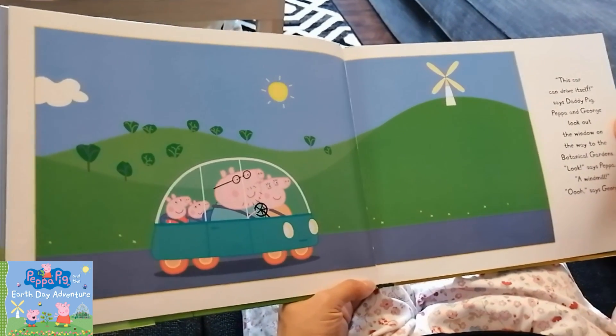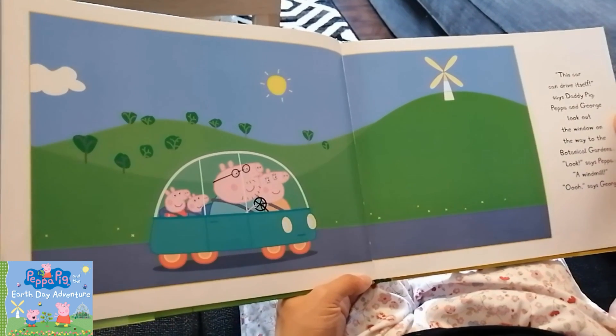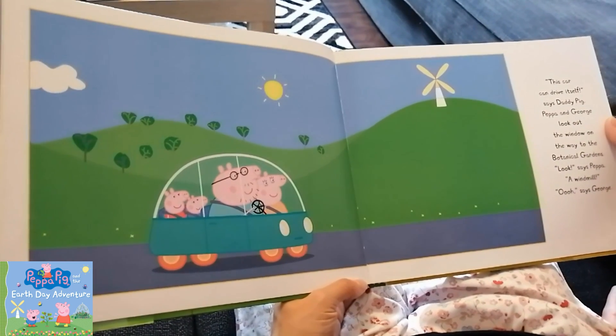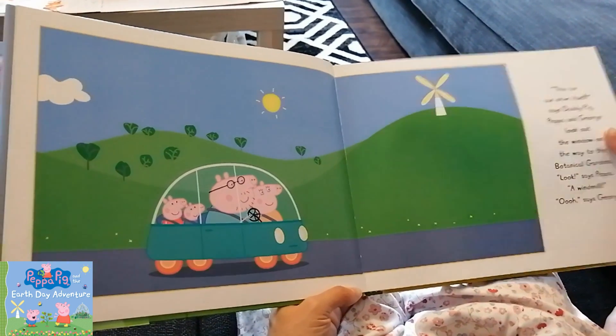This car can drive itself, says Daddy Pig. Peppa and George look out the window on the way to the botanic gardens. Look, says Peppa — a windmill! Oh, says George.